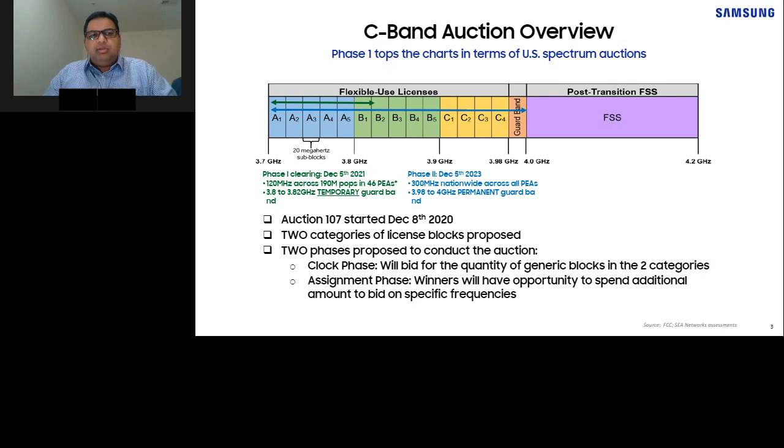The auction happened in two phases: Phase 1, the clock phase, where operators bid for the amount of spectrum or generic blocks they want to own; and Phase 2, the assignment phase, where winners bid for specific frequencies to get a continuous chunk on the lower or upper part. So by end of 2021, two operators have gotten their spectrum and can be on 5G by as early as December 5th of this year.